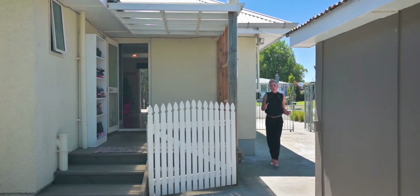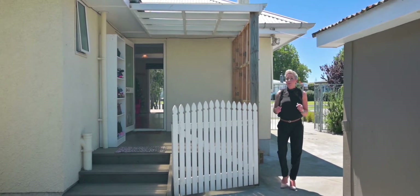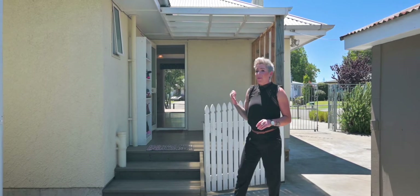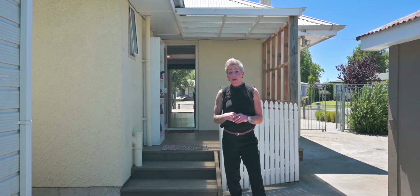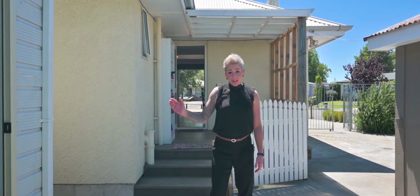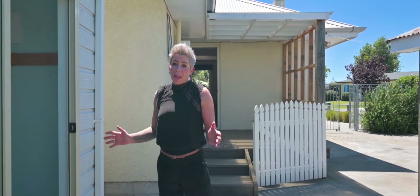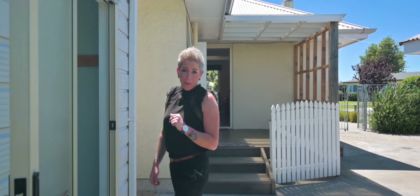Now if you've been looking for a property that has lots of space and options, this is the one you need to view. Behind me I have a really neat family home with three bedrooms, and beside me I've got a really cool rumpus room area that's completely separate with its own bathroom.